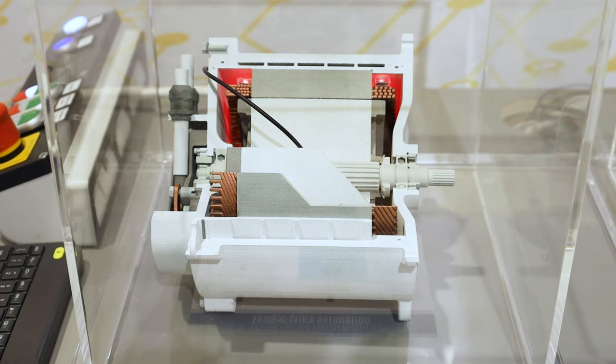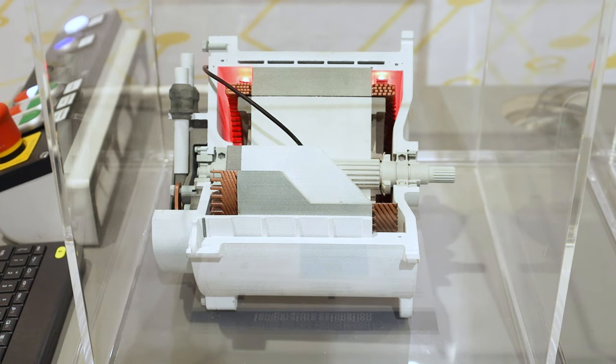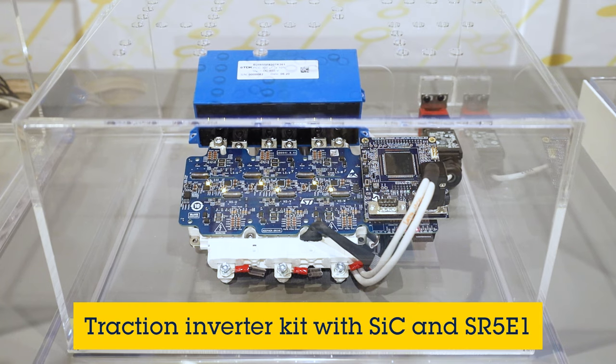In the first demo we showcase how a custom neural network that we developed is able to estimate the rotor temperature of the motor, since these quantities are really difficult and complex to be measured.